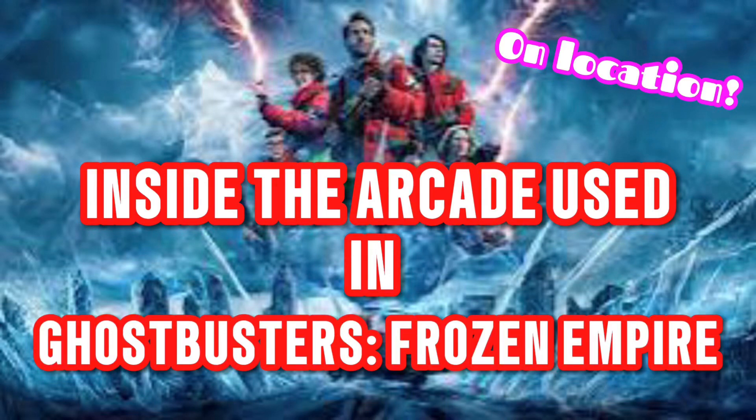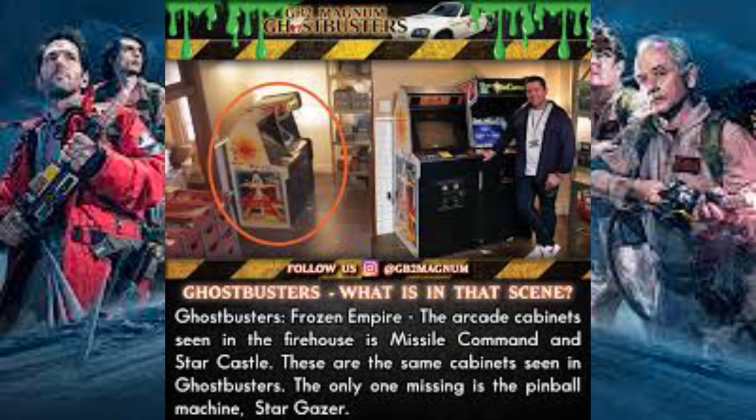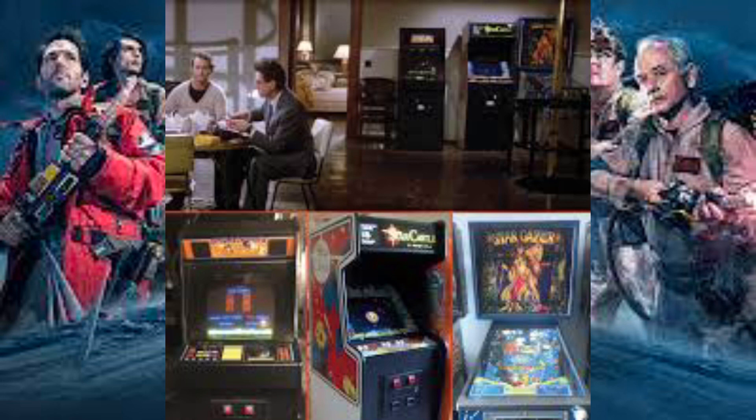It turns out that the Bury Arcade Club, where I've been a few times, is famous now — famous for being in Ghostbusters Frozen Empire. The arcade cabinets seen in the firehouse are Missile Command and Star Castle, and they were found, or sourced, by the filmmakers from Bury Arcade Club.